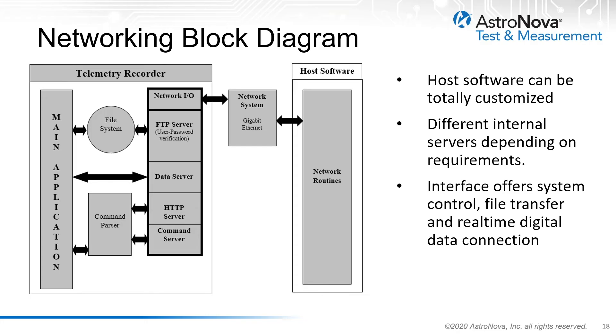Shown here is a typical network block diagram for the telemetry recorder Ethernet interface. These systems utilize both TCP and UDP protocols, depending on the need of the specific telemetry facility. FTP and HTTP protocols are also used for file transfer and support of web-based client software. The host software can be totally customized by users and applications. Different internal servers are available inside the telemetry recorder depending on the requirements of the facility, offering system control, file transfer, and real-time digital data connection.